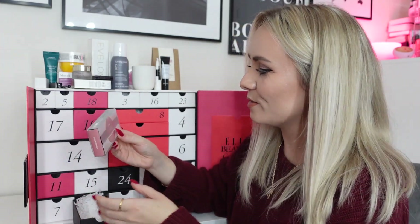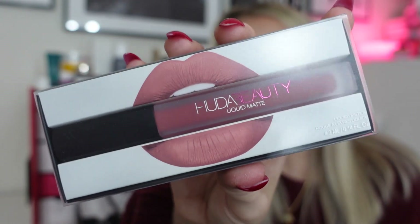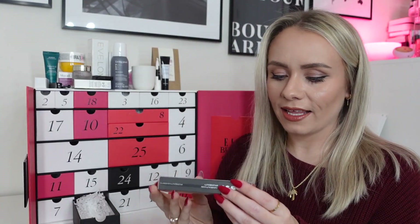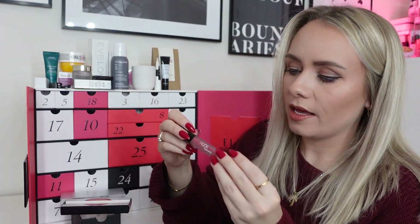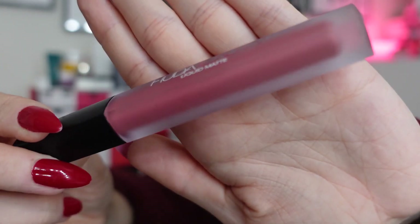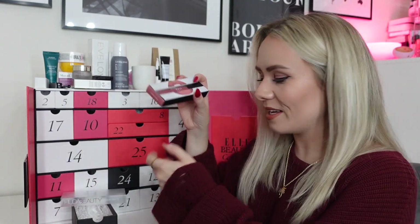Day nineteen: Huda Beauty Liquid Matte Lipstick in the shade Perfectionist — another full-size product, worth £18. Such a gorgeous dusky pink colour, quite everyday and wearable. Not a red, but I think people will get more use out of this one. The booklet says it's the perfect non-drying, long-lasting matte lipstick; the dusty pink shade is the ideal day-to-night colour. I love the packaging — it's in the shape of lips. Really cute.